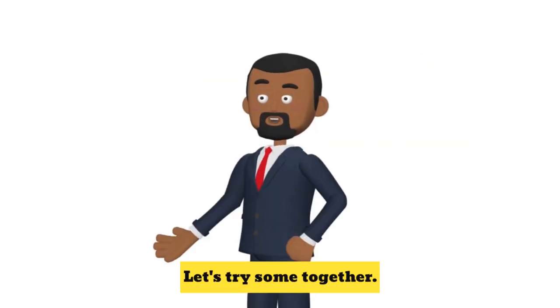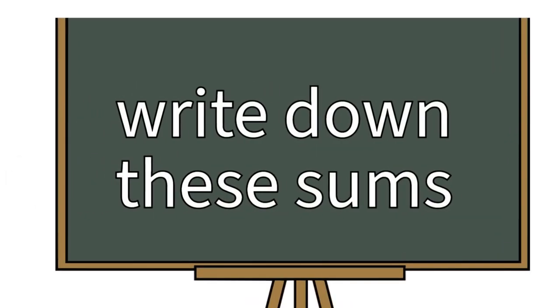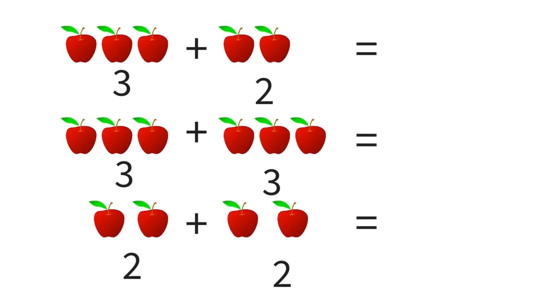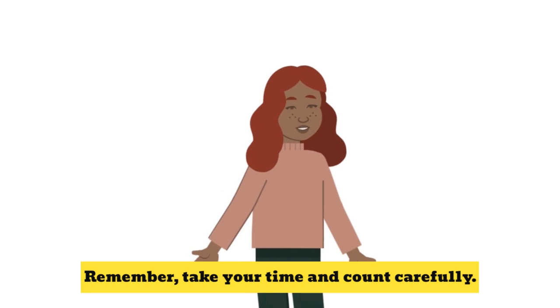Now it's your turn. Let's try some together. Remember, take your time and count carefully.